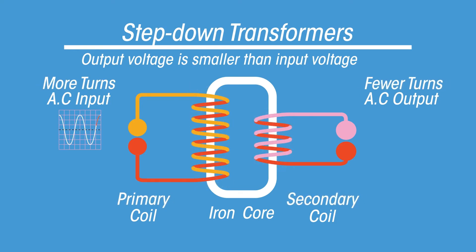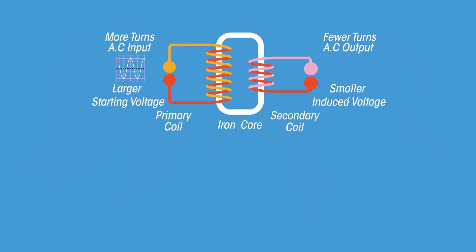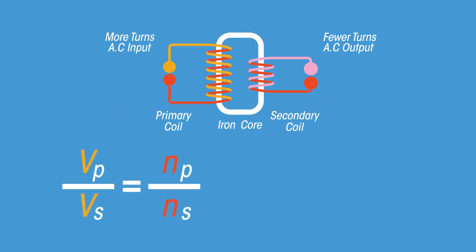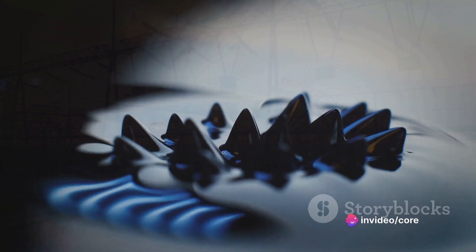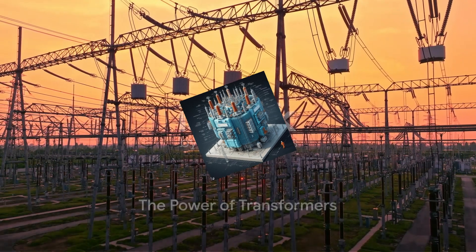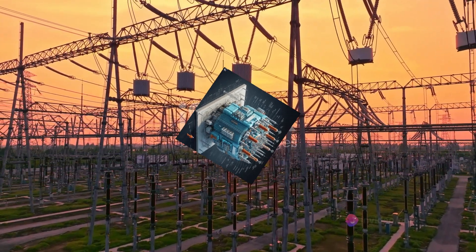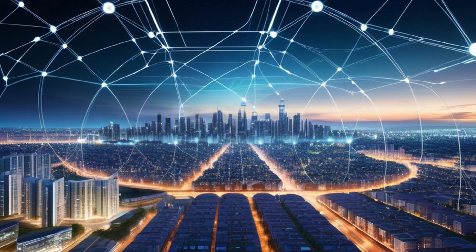The iron core serves to concentrate the magnetic field created by the primary winding and guide it through the secondary winding. This ensures that most of the magnetic field from the primary winding cuts across the secondary winding, making the process efficient. In short, transformers work by changing magnetic fields and inducing voltages.